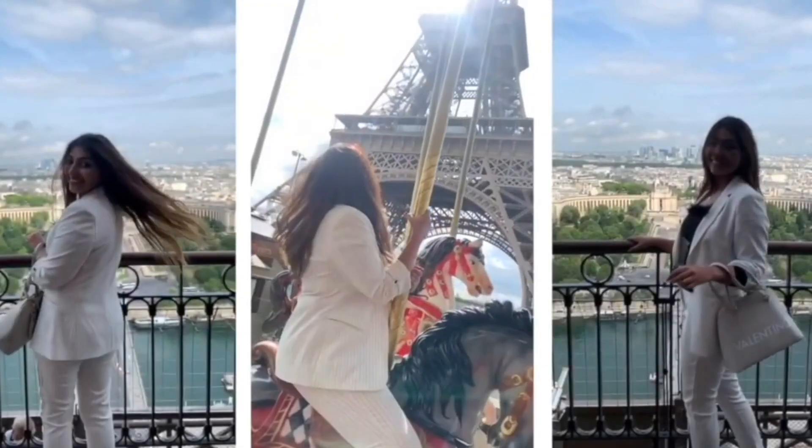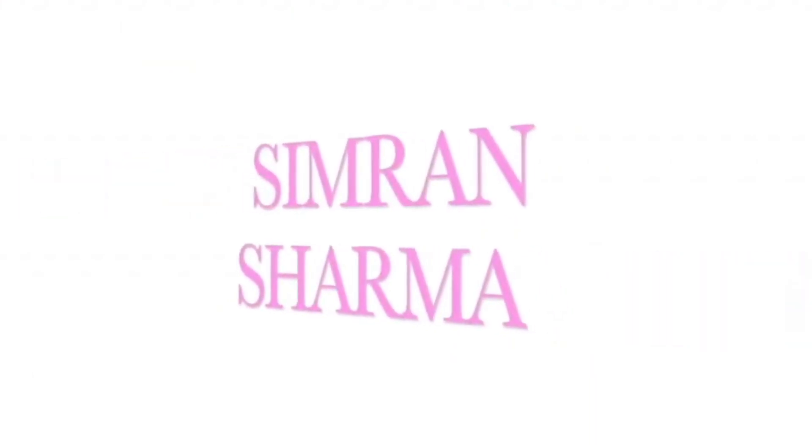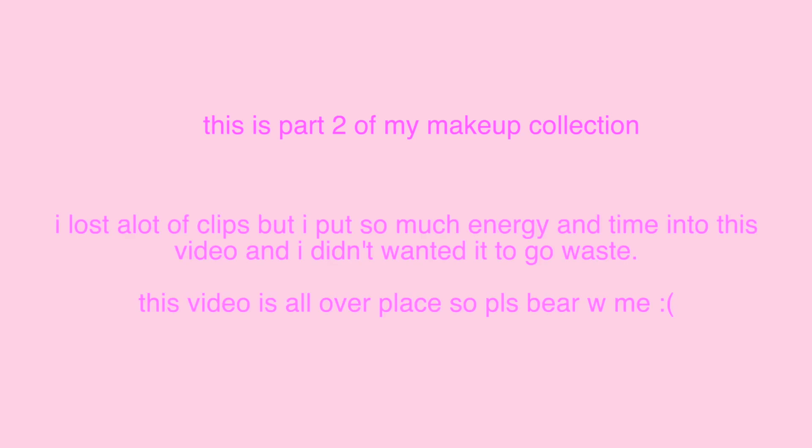Hi guys, welcome or welcome back to my channel. I'm gonna get into mascara, eyeliner, and my brow products.